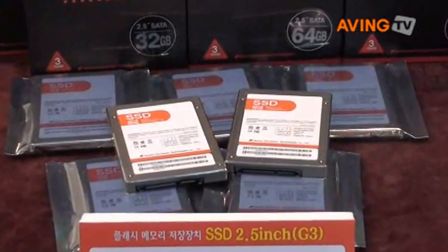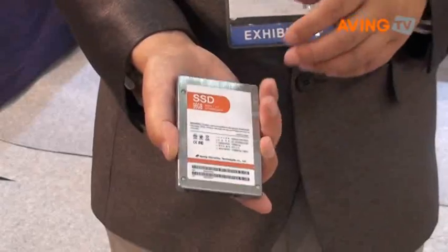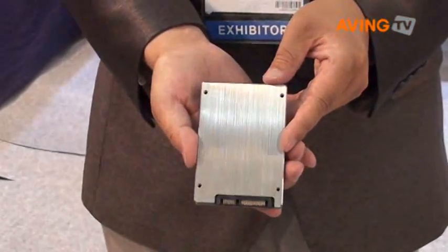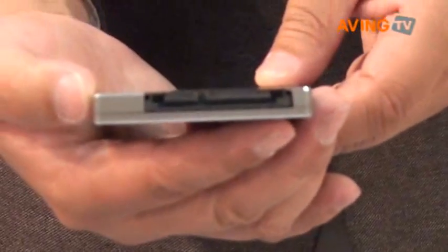Our SSD product has a fast response time of less than 0.1 milliseconds. It has a data transfer rate of 240 megabytes per second, and has DRAM cache of 32 megabytes.